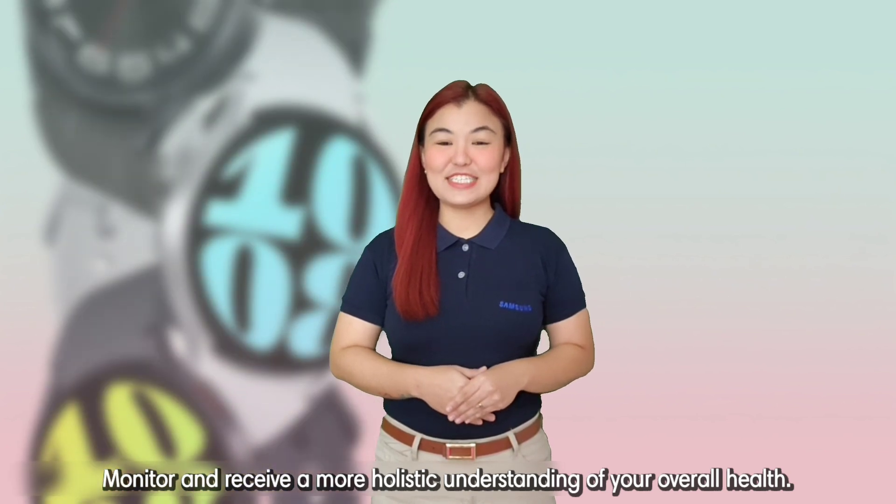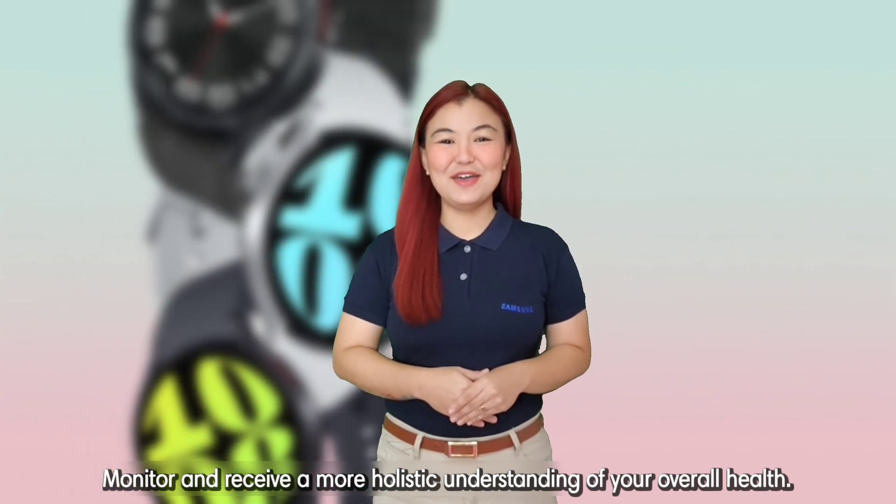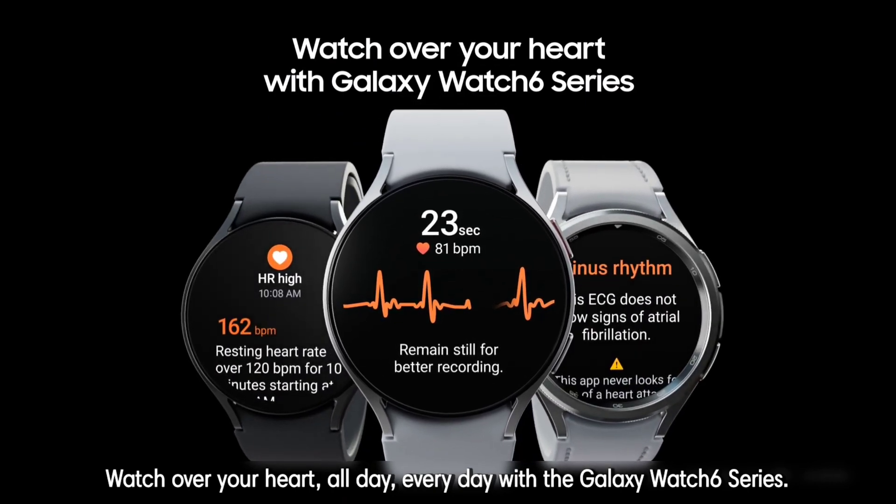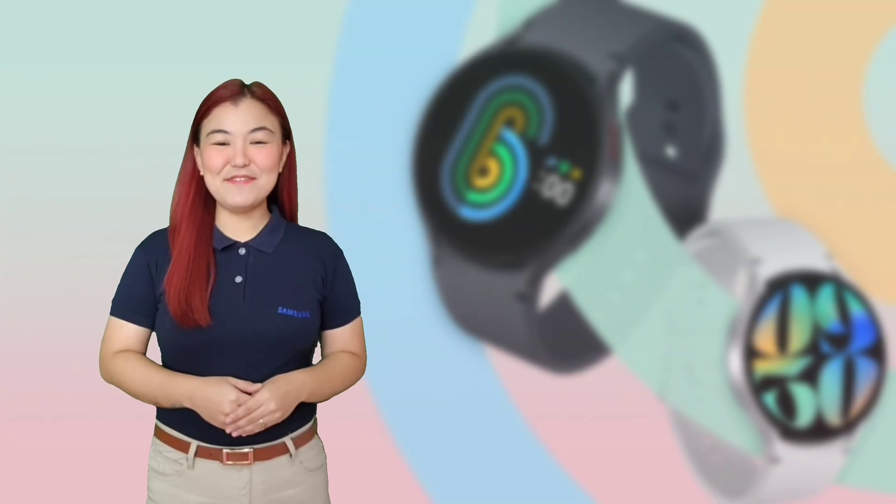Monitor and receive a more holistic understanding of your overall health. Watch over your heart, all day, every day, with the Galaxy Watch 6 series. Keep safe everyone!